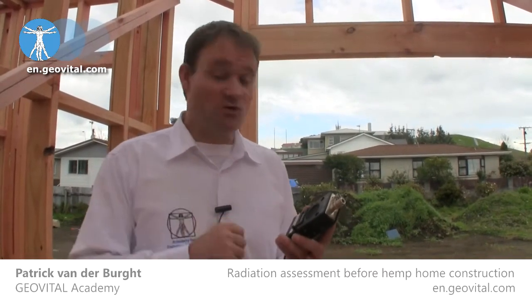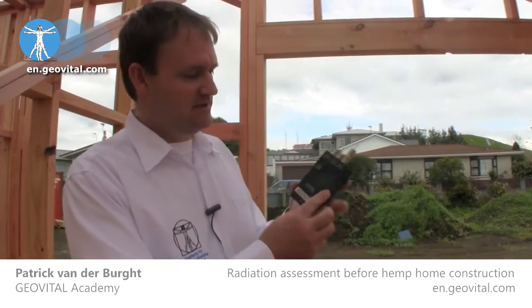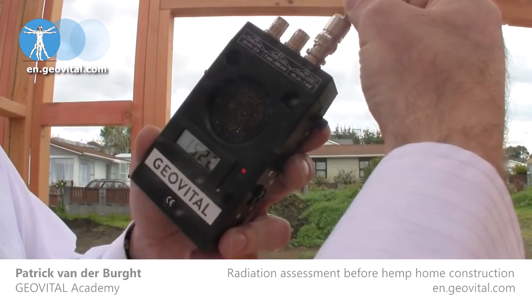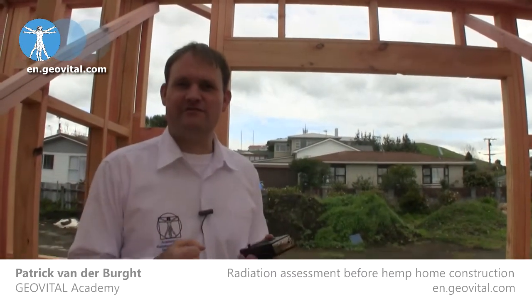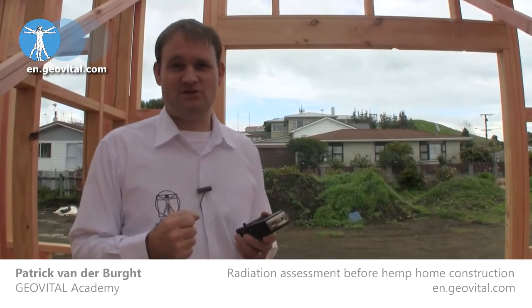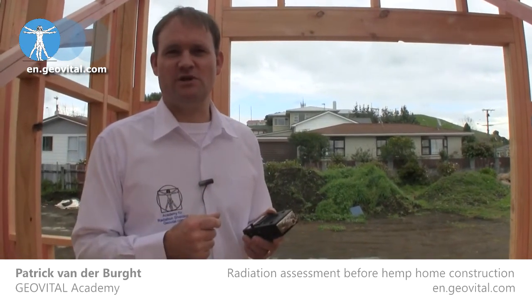Here we are inside the property. As you can see, they're in the timber framework stage at the moment. So let's have a look at what that radiation exposure at the present time is in this bedroom. This instrument measures microvolts — what the body is exposed to. The value was hovering around 1,400 to 1,500 microvolts. This is, of course, very high. Ideally, we would like that measurement to be under 100 — even better yet, under 30 — but never quite sure what you will achieve.